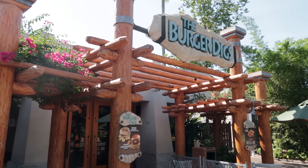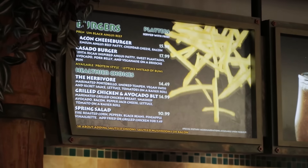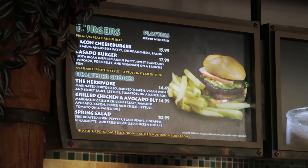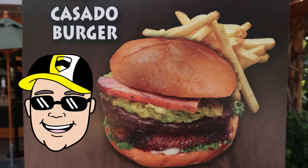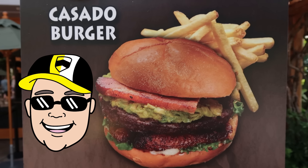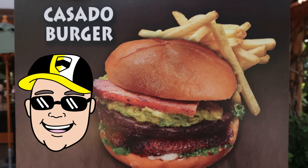Also located in Jurassic Park, the Burger Digs — the food places in Jurassic Park are very descriptive. There are two burger platters: a bacon cheeseburger platter for $15.99, and the Casado Burger for $17.99. The Casado Burger is a Costa Rican inspired Angus patty with sweet plantains, avocado, pork belly, and veganese on a brioche bun.